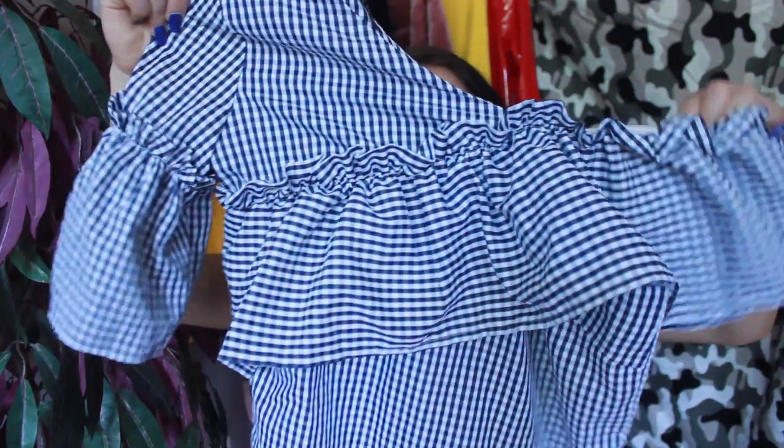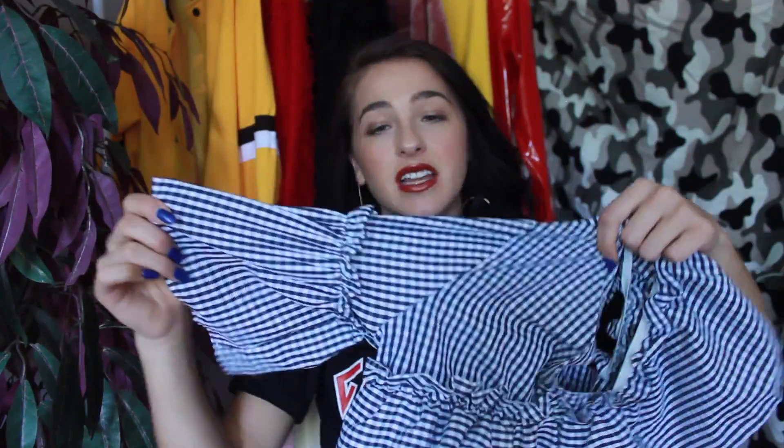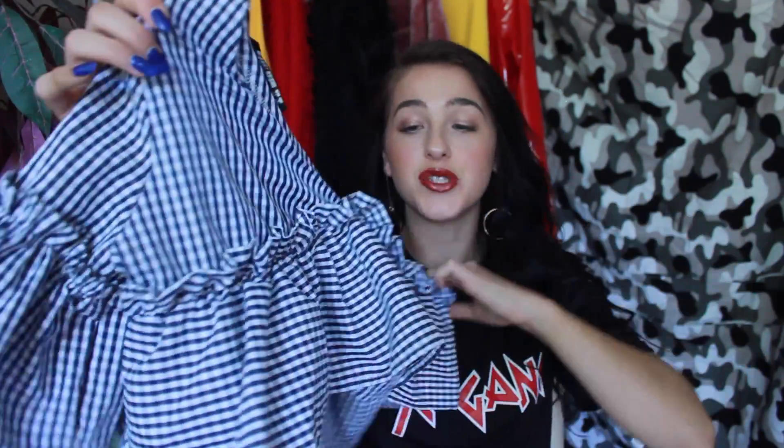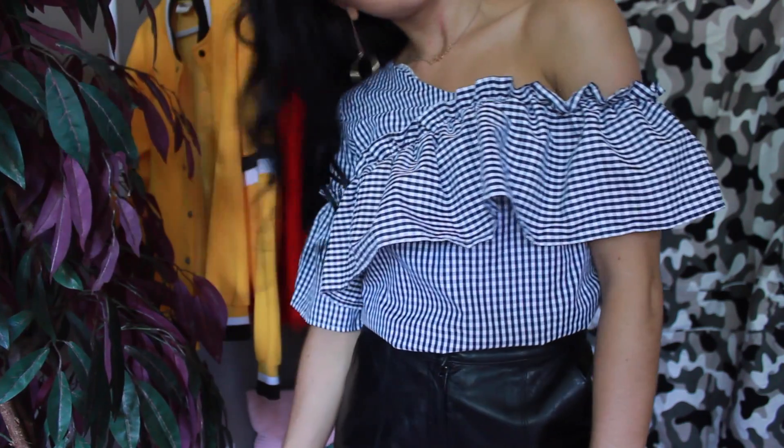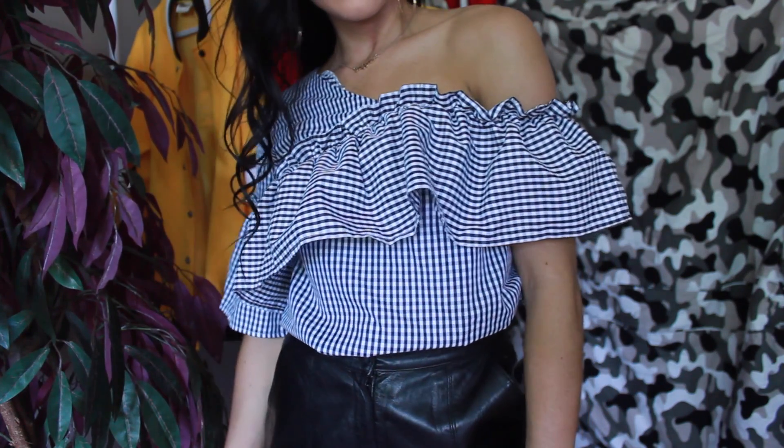Moving on to the next piece — another gingham piece, because I'm obsessed. You may have seen this styled in my last 'What to Wear Wednesday.' It's one of those cut-out shoulder shirts with frills — super on trend and super inexpensive. Zara sells a similar one for like $40, and I got this one for probably around $15 to $20, which is about half the price. If you want to see how I styled it, definitely go check out my last 'What to Wear Wednesday.'